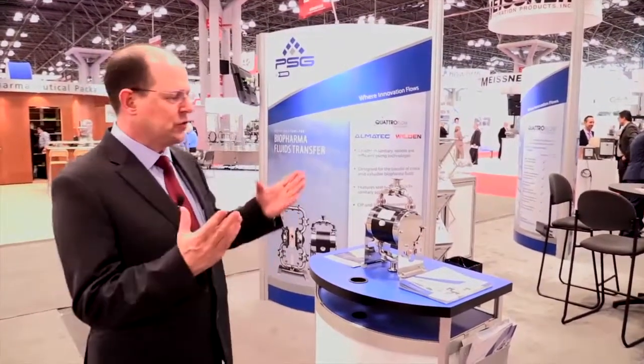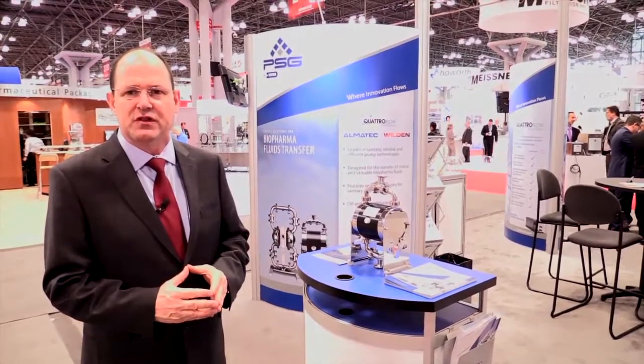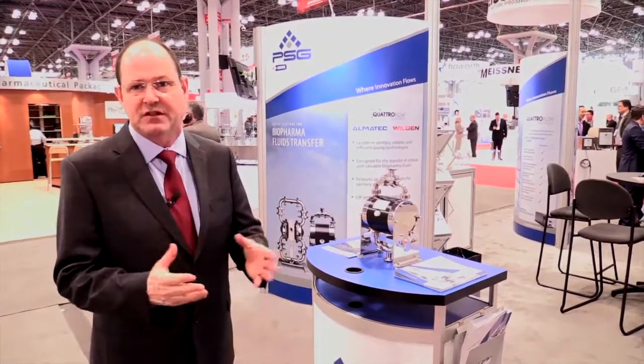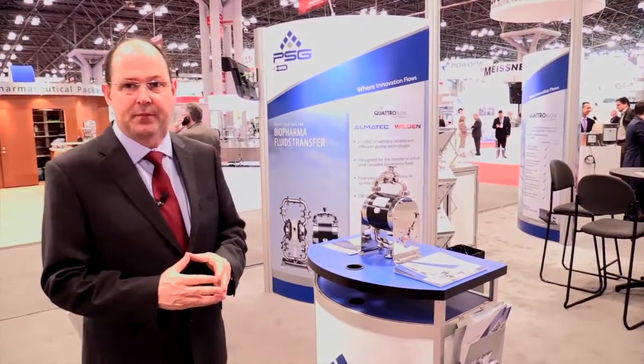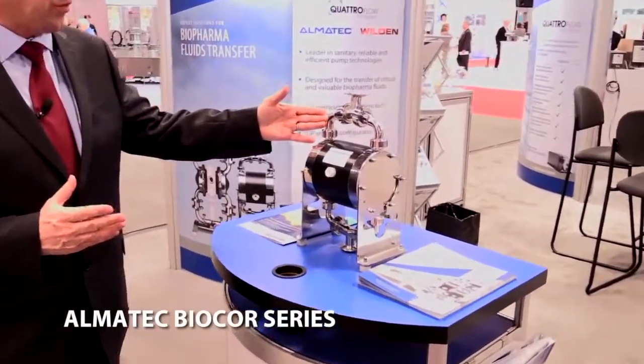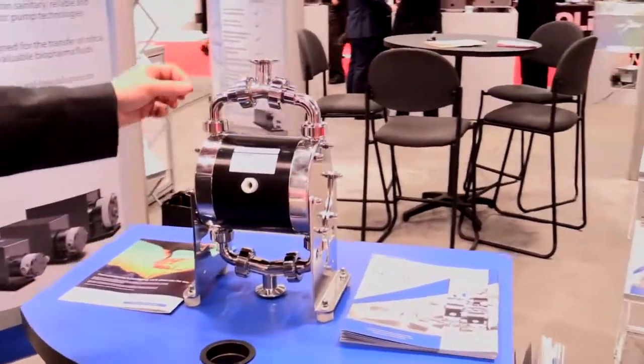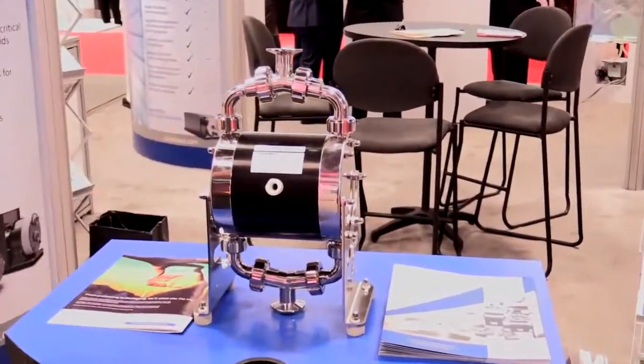PSG includes a wide portfolio of pumps to solve processor needs. Here at Interfex, we're also showing the Wilden and Almatec portfolio of pumps. These are double diaphragm pumps that run on air, offering unique process solutions not possible with electrically driven pumps — for example, deadhead situations and filter processes that require constant pressure. Also featured at the show is our BioCore series pumps, probably one of the most hygienic pumps in the industry: fully steamable, fully drainable, with magnetic lifters in a very compact design.